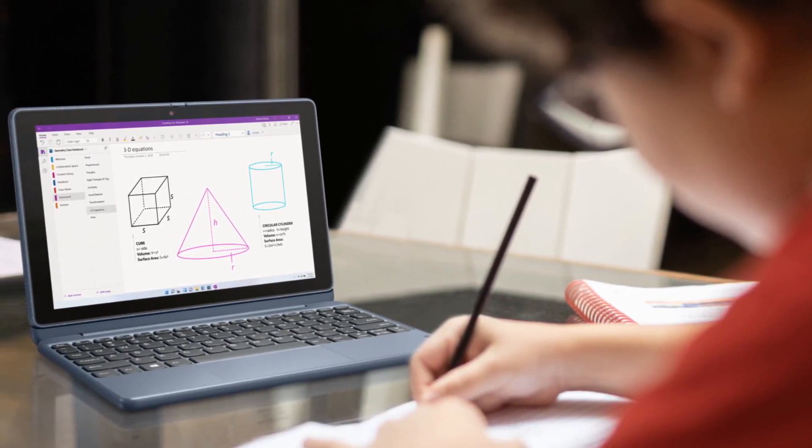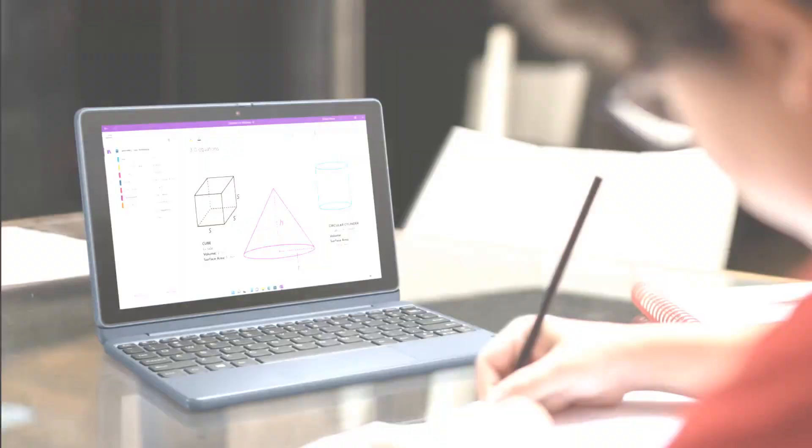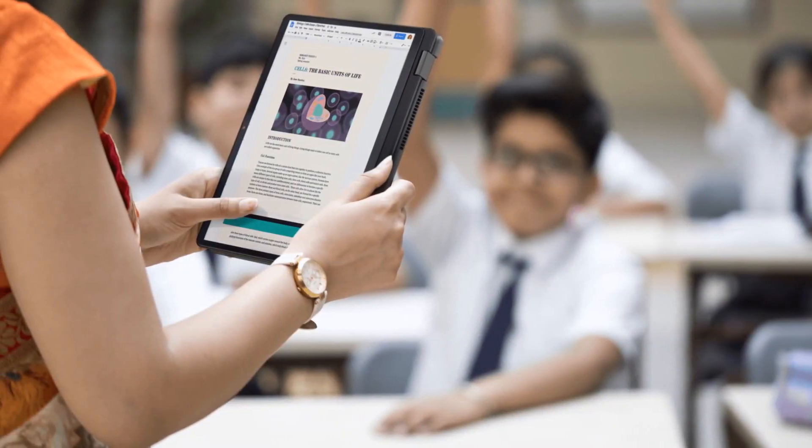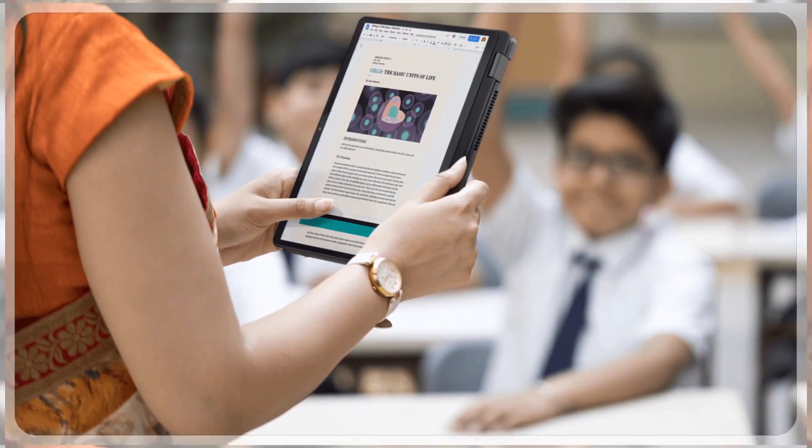It packs a 2-megapixel front camera for selfies, while at the rear there is an 8MP camera. The 10W tablet is bundled with a detachable keyboard, and users may also choose to add a stylus pen if they wish.